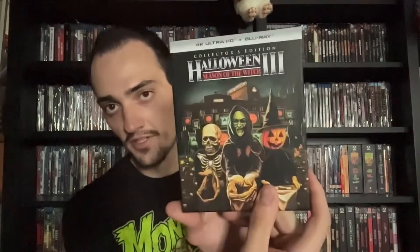Next we have Halloween 3, one of my favorites in the franchise even though Michael Myers isn't in the film. I really dig the artwork on this one. Same deal — a new 2021 scan. I don't think many of the features are new; it's packed with features but mostly previously released content. This one does not include a Dolby Atmos track — it's just the Dolby Vision scan. It includes the Blu-ray and the 4K.